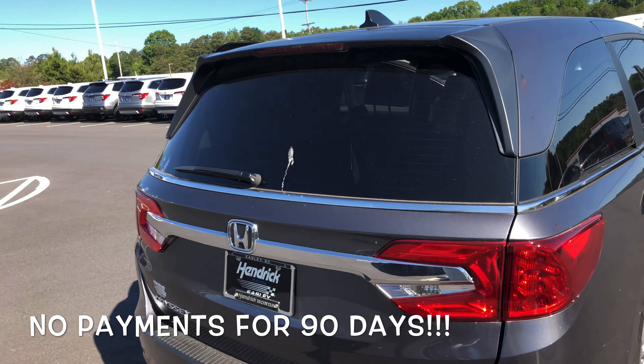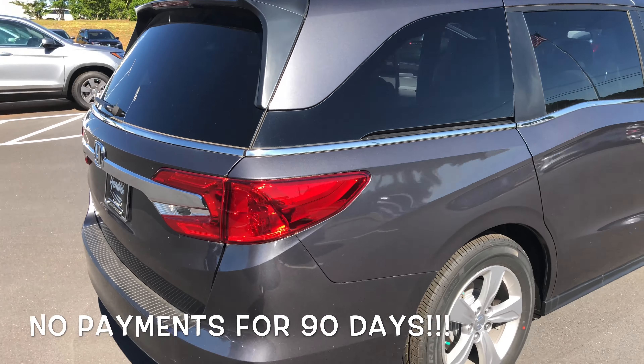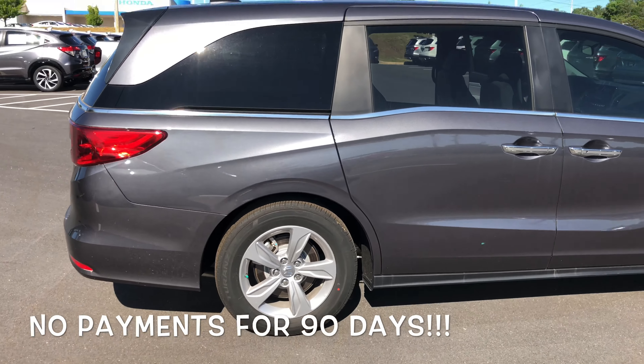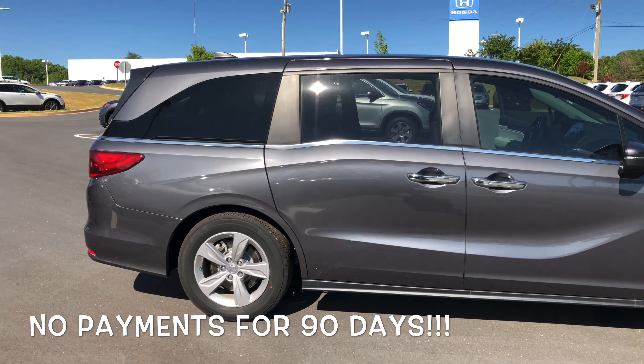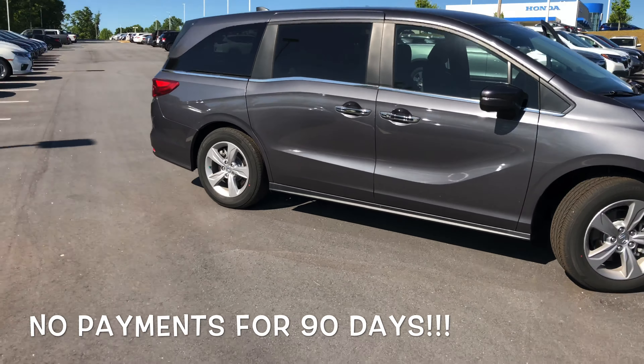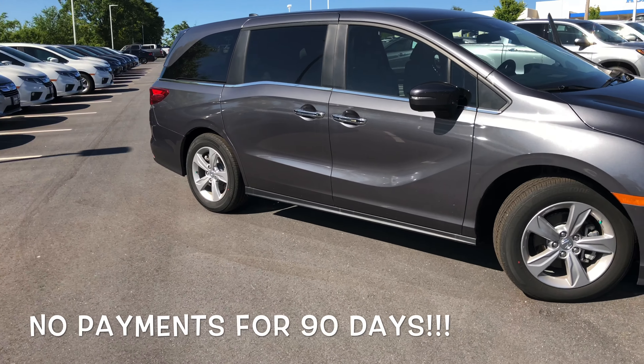Again, this is the brand new 2020 Honda Odyssey EX. My name is Austin. Give me a call at 864-850-8226 so we can go ahead and get your appointment set up today and get you in this brand new Odyssey.